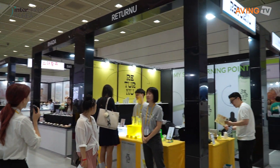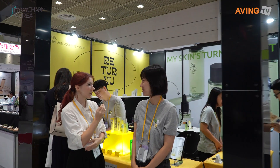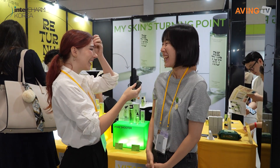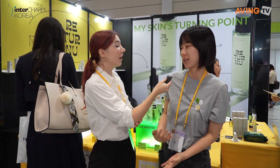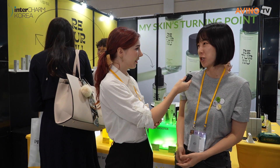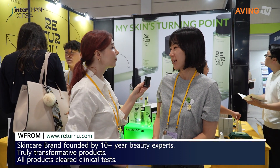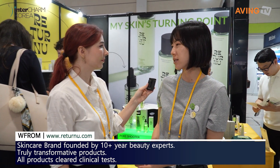Our brand is Riturnu, launched in 2022. It's an indie and absolutely new brand based on vegan beauty. All products have Korean ingredients and have completed Korean clinical tests, so they all have real efficacy.